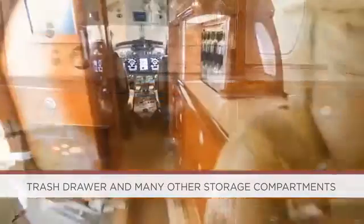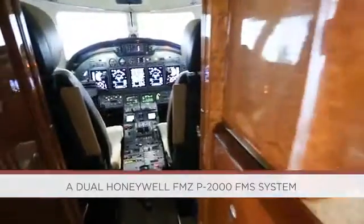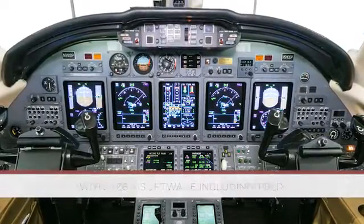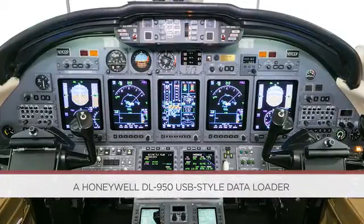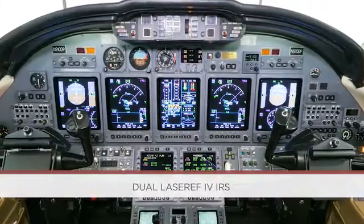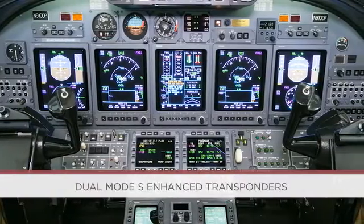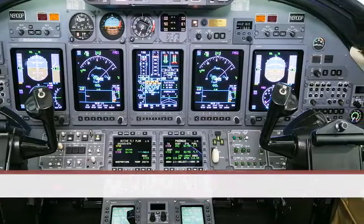The avionics in this Citation 10 include a dual Honeywell FMZ P2000 FMS system with NZ 6.0 software including TOLD, satellite AFIS with weather graphics, a Honeywell DL950 USB-style data loader, dual HF radios with Selcal, dual laser ring IRS, TCAS 2 with Change 7, Mark 5 EGPWS, dual Mode S enhanced transponders, a 406 ELT, and more.